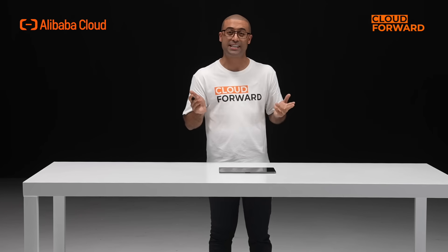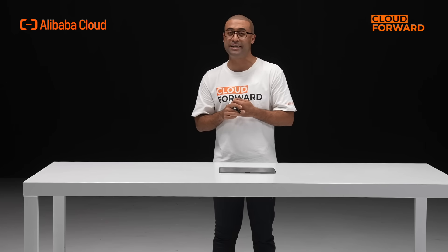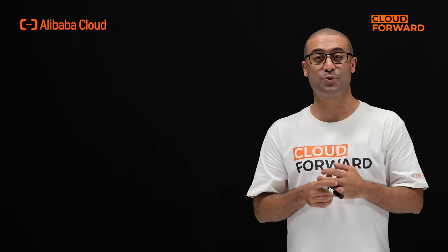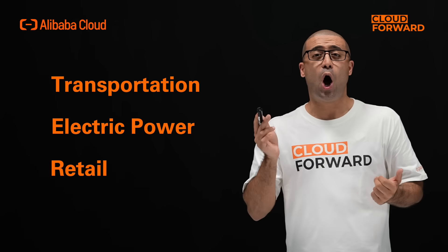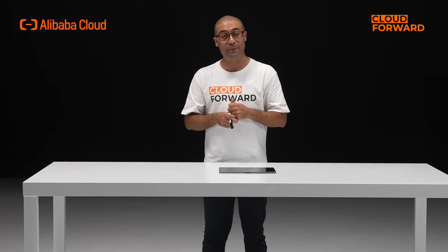As for security, Alibaba Cloud empowered all cloud resources and extended the security capability to the edge. Customers in a wide array of industries including transportation, electric power and retail are already adopting Alibaba Cloud's Haishan Edge Computing Platform.